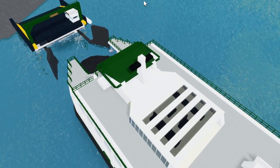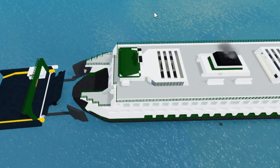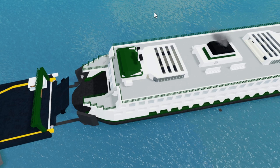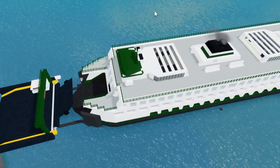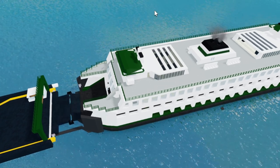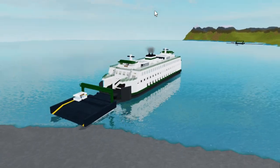Right now we are approaching the dock. Let's make sure the ferry lines up with these two guides, which is looking good right now. Let's go ahead and lower the ramp. That is a successful crossing.